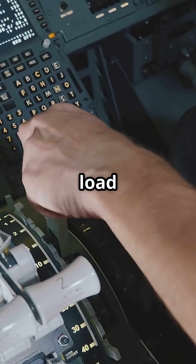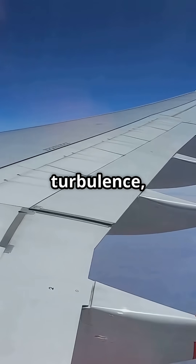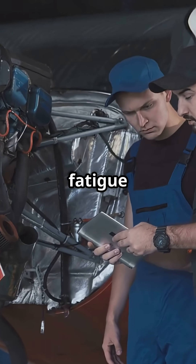Now here is the 737. It has spoilers too, but no automatic load relief system. Spoilers are used manually for speed brake, roll assist, or ground spoilers — but in turbulence, the 737 does not unload the wings automatically.